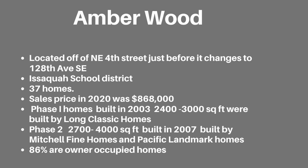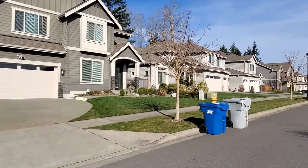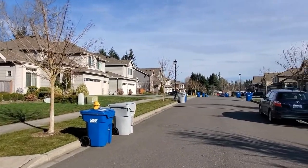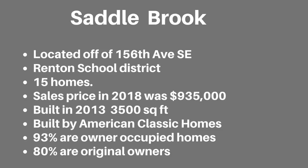86% are owner-occupied. Saddlebrook is located off of 156th Avenue Southeast. It is served by the Renton School District and was built in 2013 by American Classic Homes. There are 15 homes in the development. The homes are around 3,500 square feet. 93% are owner-occupied and 80% of them have the original owners. The last sale was in 2018 for $935,000.